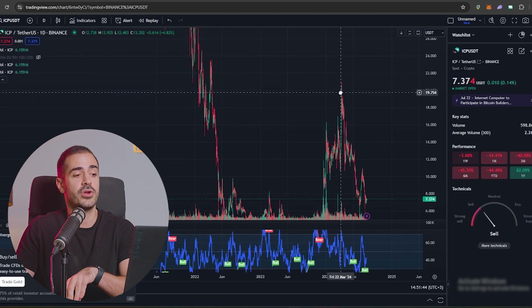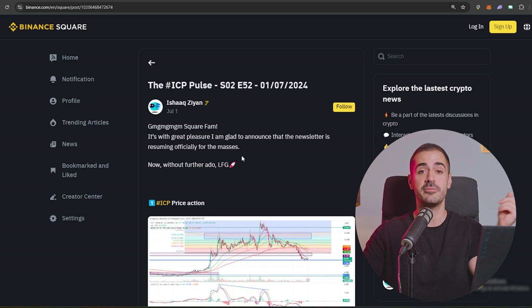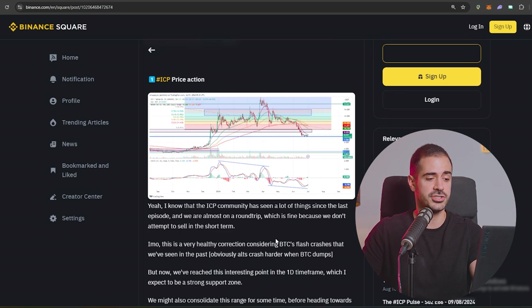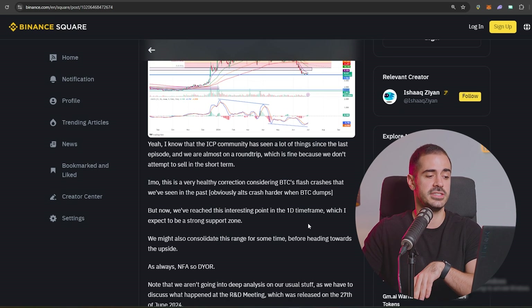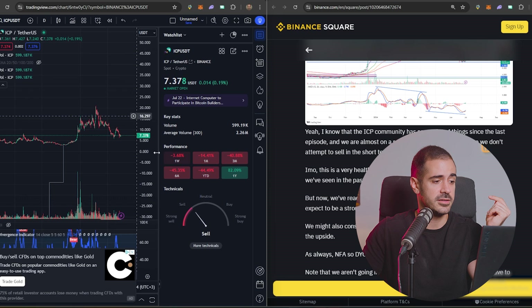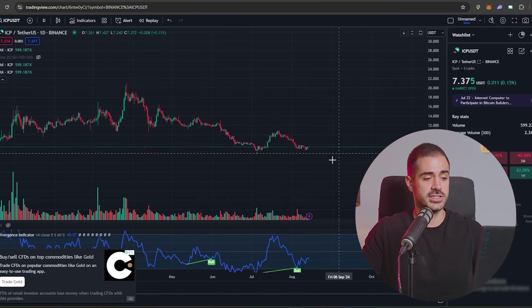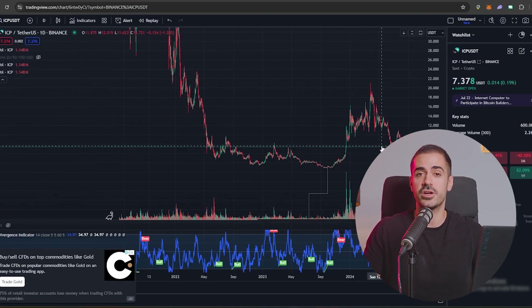Let's have a look at what another ICP community member has to say about the ICP price. In his weekly series on Binance Square, Ishak also covered the ICP price. In his opinion, this is a very healthy correction considering BTC's flash crashes we've seen in the past — alts crash harder when BTC dumps. We've reached an interesting point on the one-day time frame which Ishak expects to be a strong support zone, and so far this has been a massive and very powerful support. We didn't break under $6 which is a good sign. For now, we are consolidating and there's not much we can do besides holding strong and accumulating more at those prices.